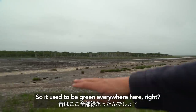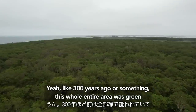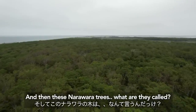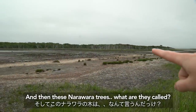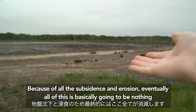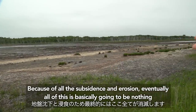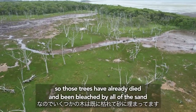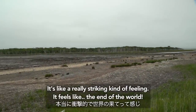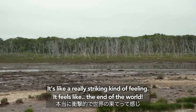It used to be green everywhere here. About 300 years ago, this whole entire area was green. And then these Narawara trees — Mijunara — because of all the subsidence and the erosion, eventually all of this is basically going to be nothing. Those trees have already died and been bleached by all of the sand. That tree is really striking — it really feels like the end of the world.